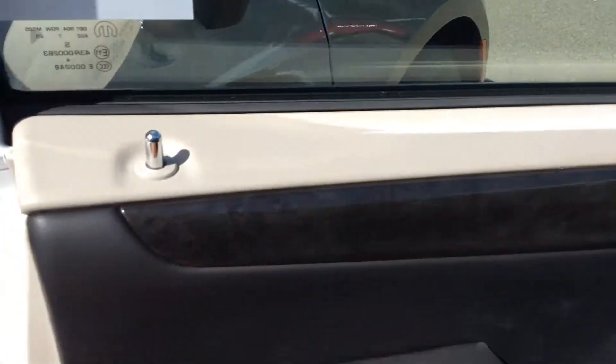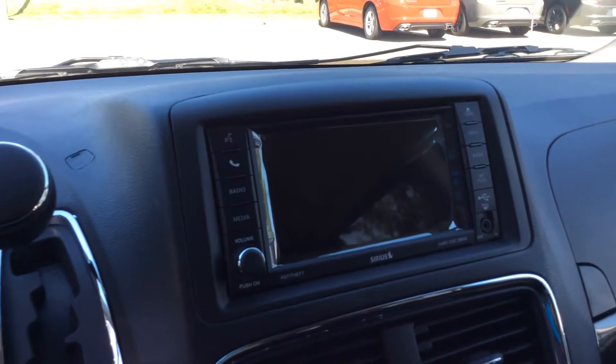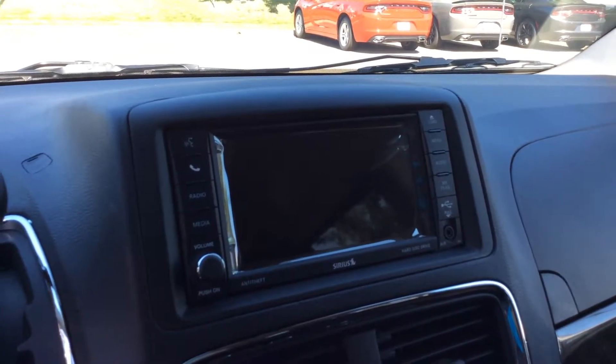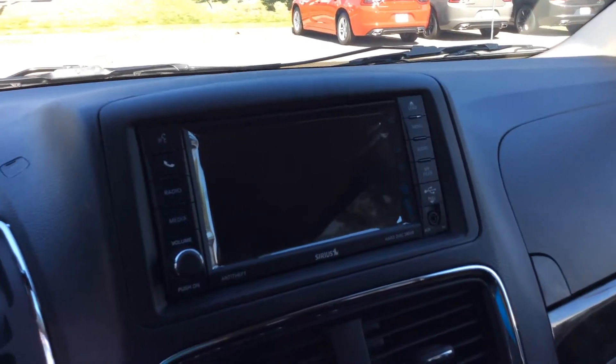This will have Bluetooth so you can play all your music via Bluetooth, USB, or auxiliary. There's a ton of room here, and it's got the captain's chairs with armrests.